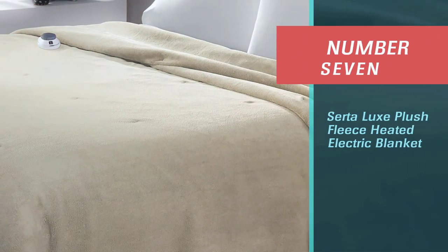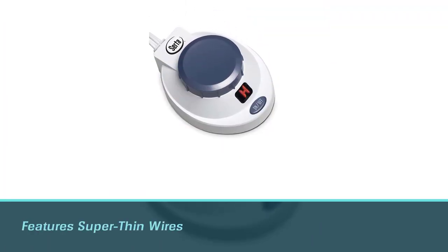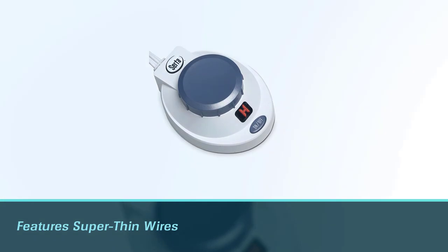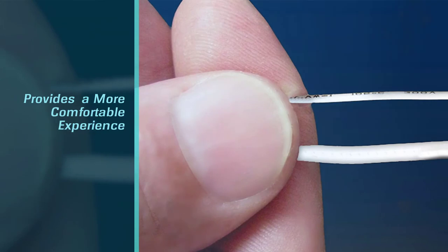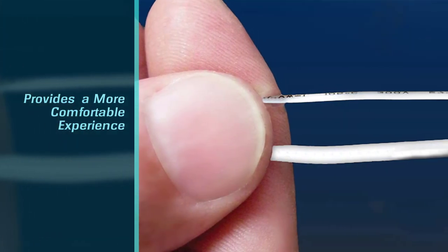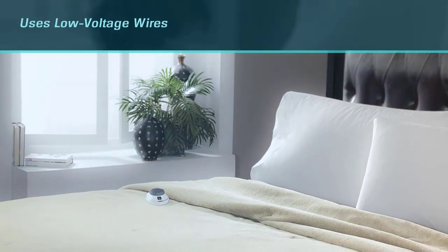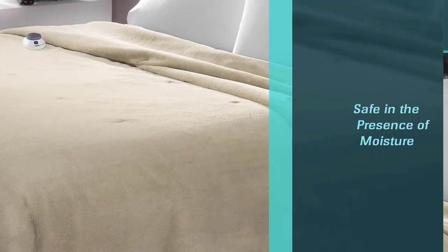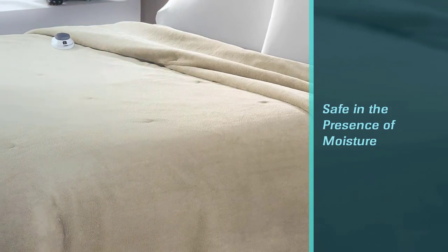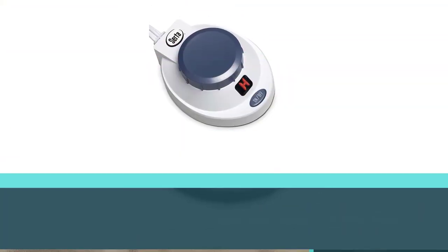Number seven: Serta Luxe Plush Fleece Heated Electric Blanket. The Serta soft heat low voltage heated blanket features super thin wires that are nearly undetectable during use for a more comfortable experience. The low voltage wires are safe in the presence of moisture and for pets to sleep on. You can choose from twin, full, queen, or king sizes, with larger options offering dual zones for customizable heat. The micro plush fabric is soft and cozy, and the thin wires provide even heat distribution without being bulky.